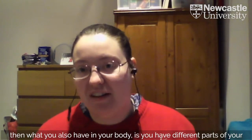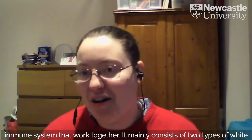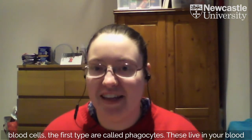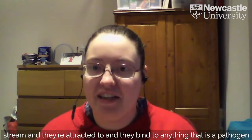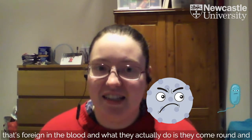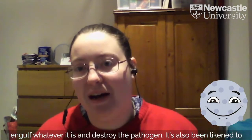Your body also has different parts of your immune system that work together. It mainly consists of two types of white blood cells. The first type are called phagocytes. These live in your bloodstream, and they're attracted to and bind to anything that's a pathogen that's foreign in the blood. What they actually do is come around, engulf whatever it is, and destroy the pathogen.